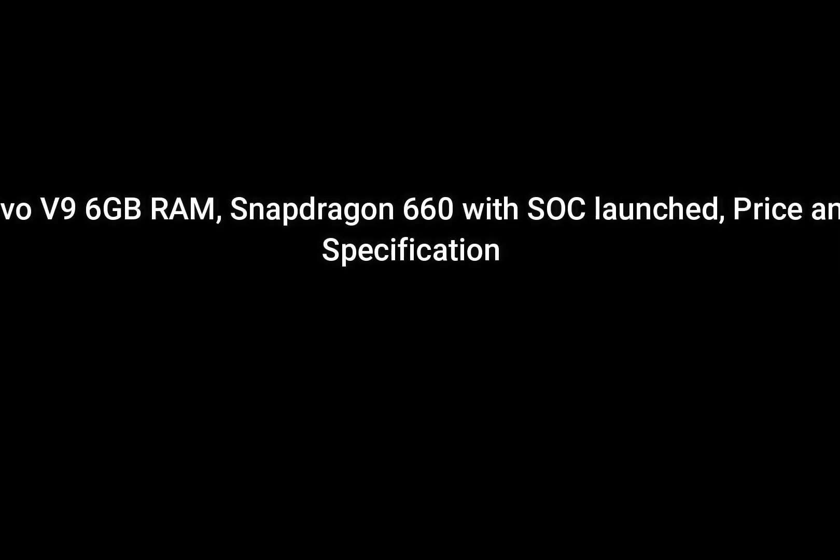Vivo V9 with 6GB RAM and Snapdragon 660 SoC has been launched. Here I am going to discuss its price and specifications.